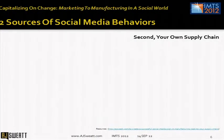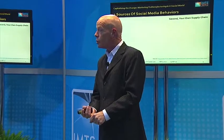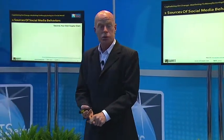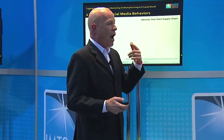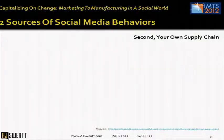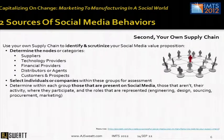Secondly, your own supply chain. If you're at the show, you are a node in a supply chain. You have supply chains around you too — you have suppliers of your own, you have partners, you have customers. You have to reach out and look at your supply chain to determine who's there, who's actually using social media, and what are they using it for.